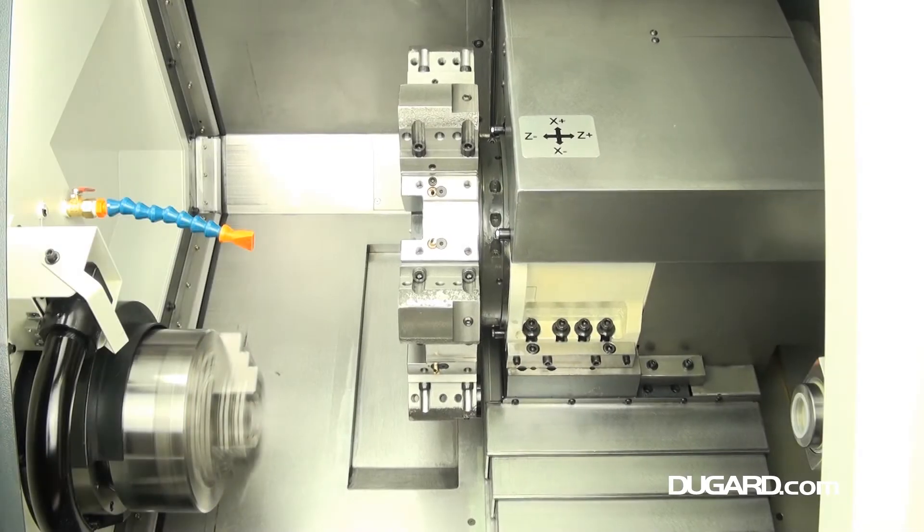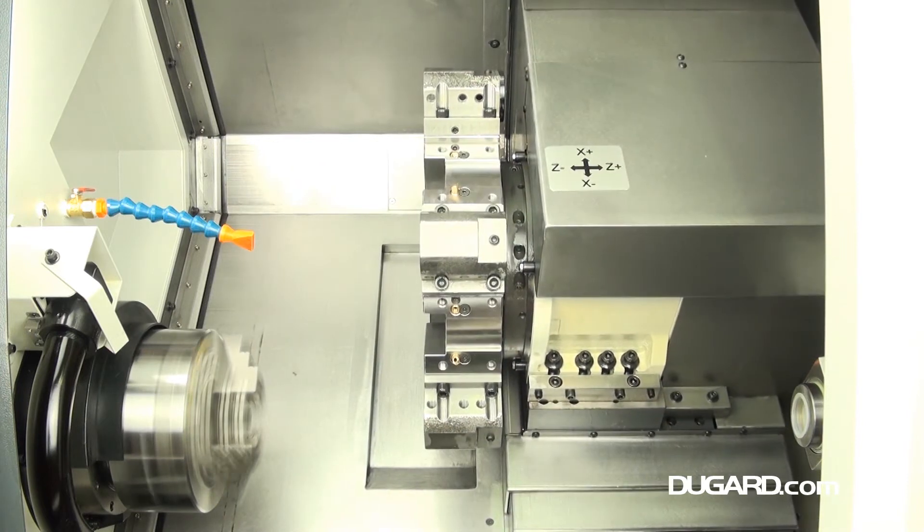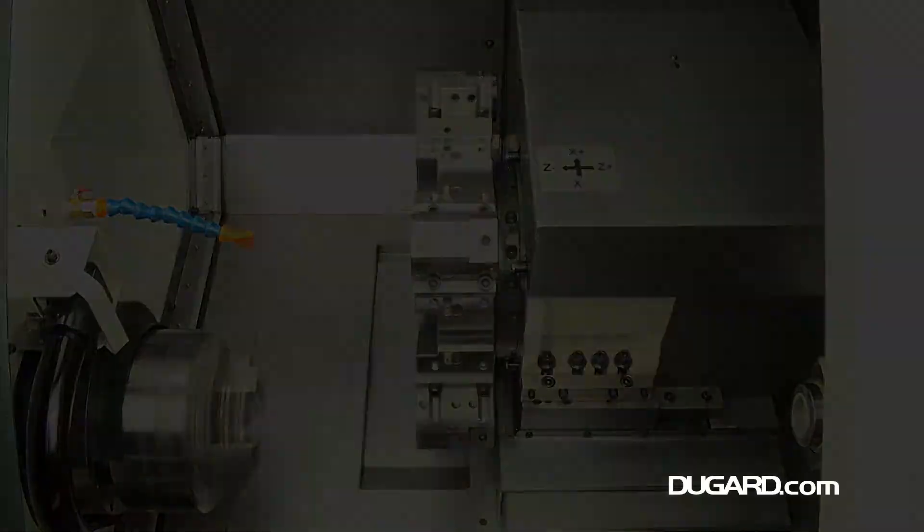The Dugard 200HT guarantees you efficiency and a lifetime of accurate turning. For more information please go to our website at www.dugard.com.